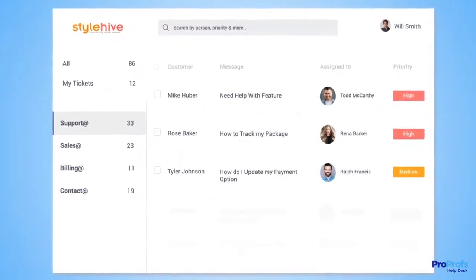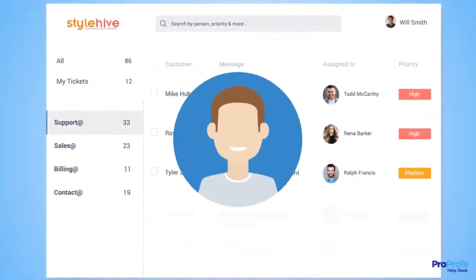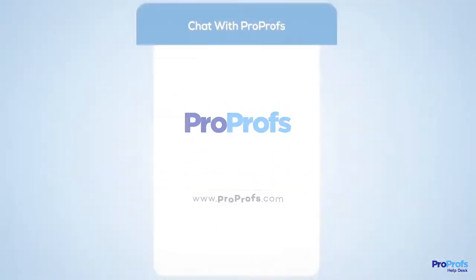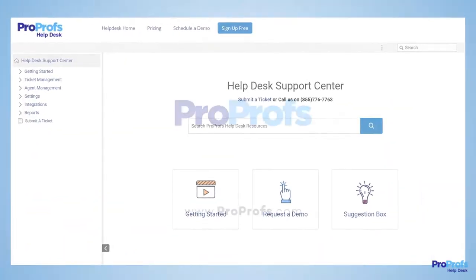No matter if you're a startup or an enterprise, a help desk tool lets you achieve delightful customers. Sign up to ProProfs' help desk for free to enjoy these and many more benefits. We are here to help if you need us — we have live chat, phone help, and a huge knowledge base, so it's easy to get started.